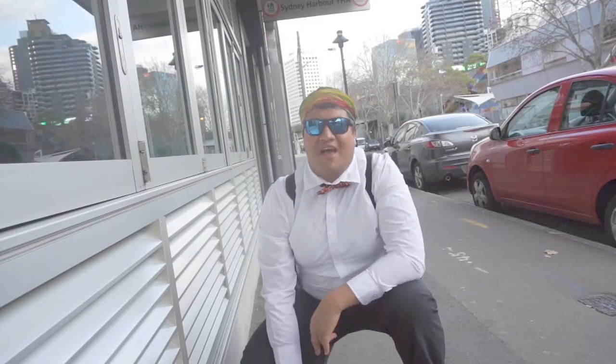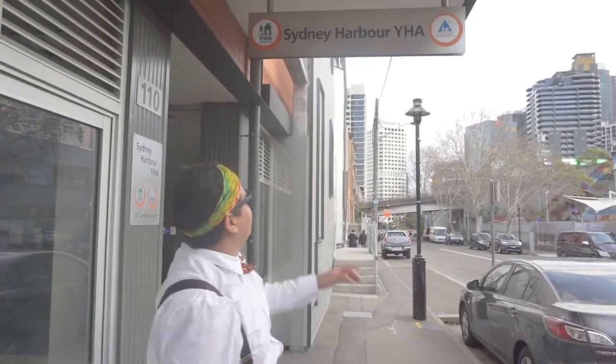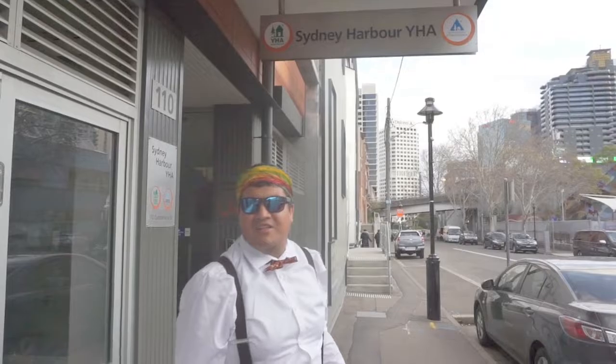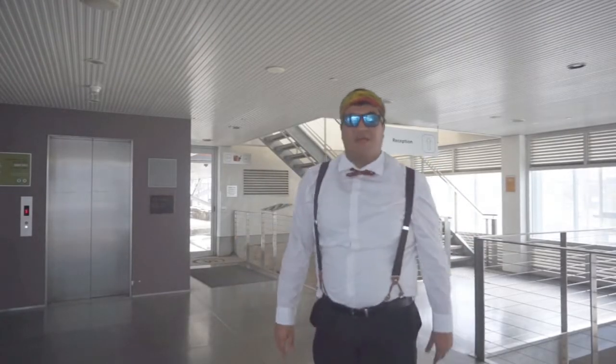I want to give you guys a VIP tour of the hostel that I'm working at, so come on and follow. The entrance to the hostel is this sign — the Sydney Harbour YHA. This is the entrance to the hostel. Up those stairs is how you get to the reception.